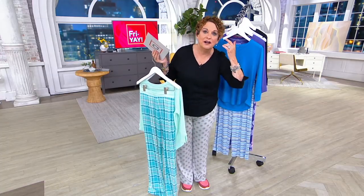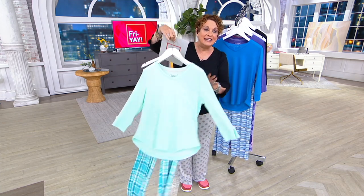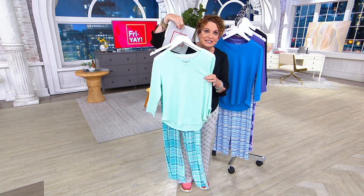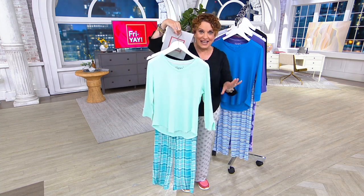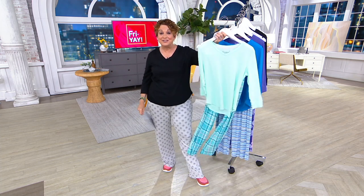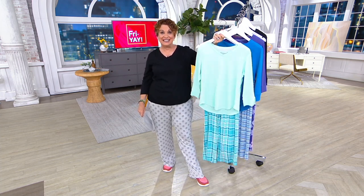Only order of the year — this cannot come back for any other Friday, for AM Style, for Fashion's Night In, for the Perfect Accessory with Jen. This cannot come back again. So let's go back and tell you what we have left, because it is the only order of the year, with the price and the easy pay leaving us at the end of the day.